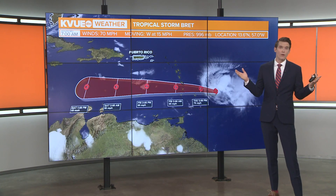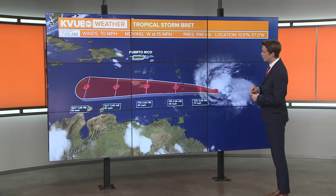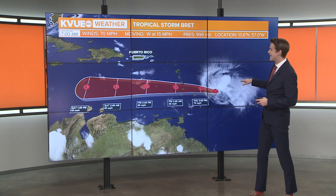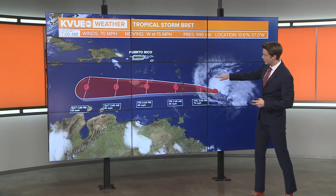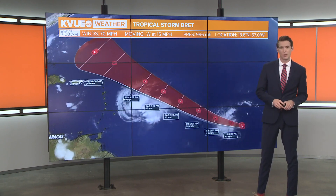So could Brett become our first hurricane of the season? It's definitely possible, but right now the National Hurricane Center forecast cone keeps it as a storm as it moves through the Leeward Islands and continues to push out towards the west. It's currently moving west at 15 miles per hour.